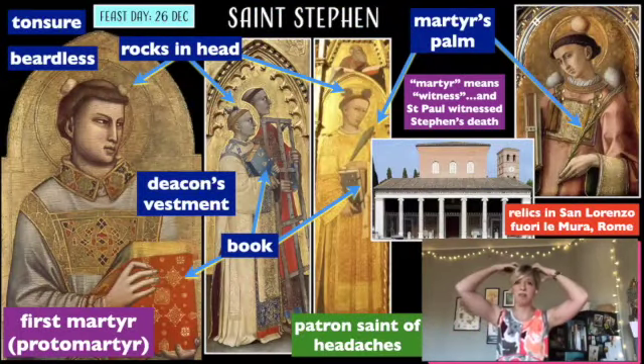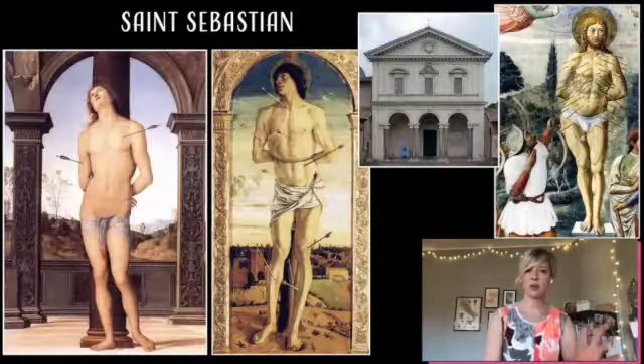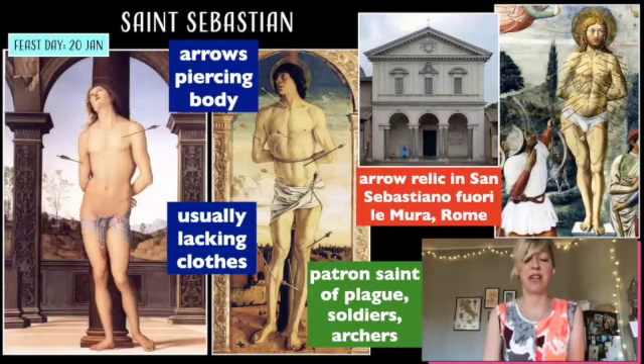One of my favorites — it looks like Mickey Mouse ears. You can guess what his martyrdom was: he was pierced with arrows. However, that is not how he died.